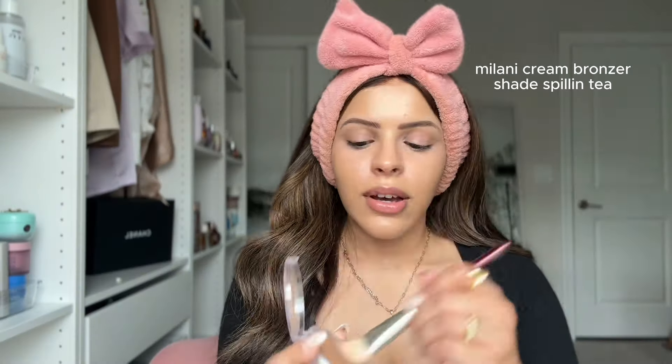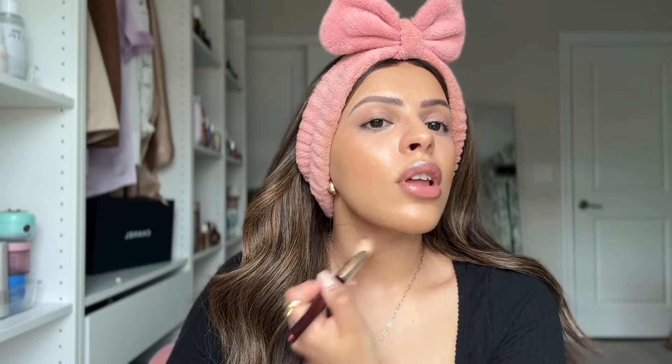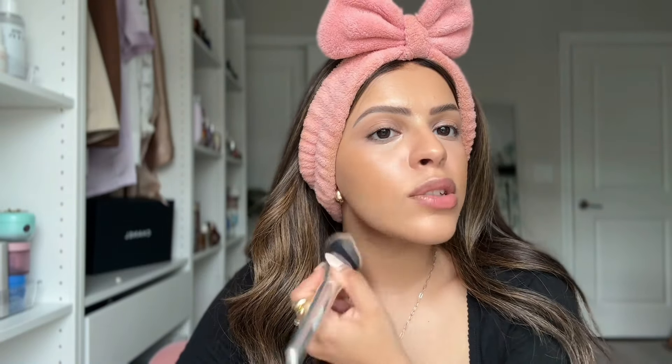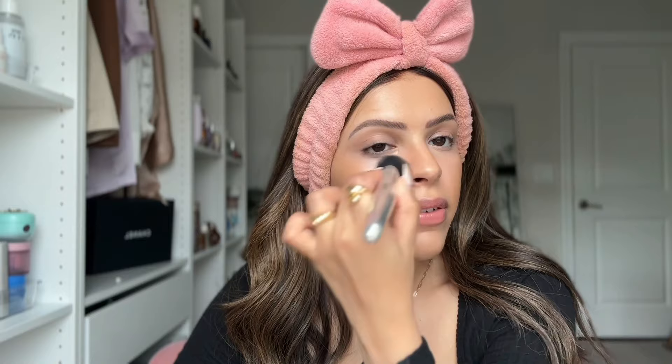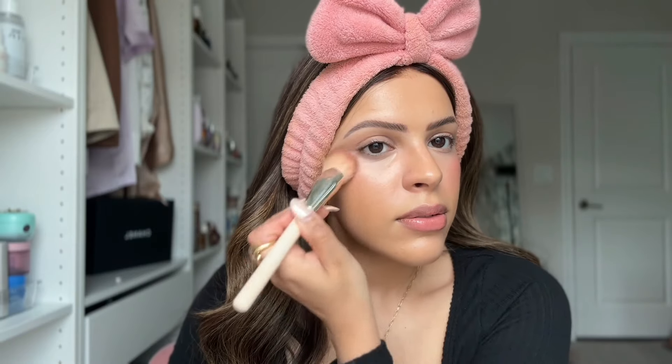Next, go in with cream products. If you're using a cream blush or cream bronzer, this is the time. I'm using the Milani Cheek Kiss Bronzer in Spilling Tea, applied with the BK Beauty 109 brush. Bronzer is optional for everyday, but in fall I reach for it more because those brown tones warm up the face and make you look like you just got back from vacation. Then I use the Milani Cheek Kiss Blush in Nude Kiss with the Rare Beauty blush brush to add a pop of color and melt it into the bronzer.